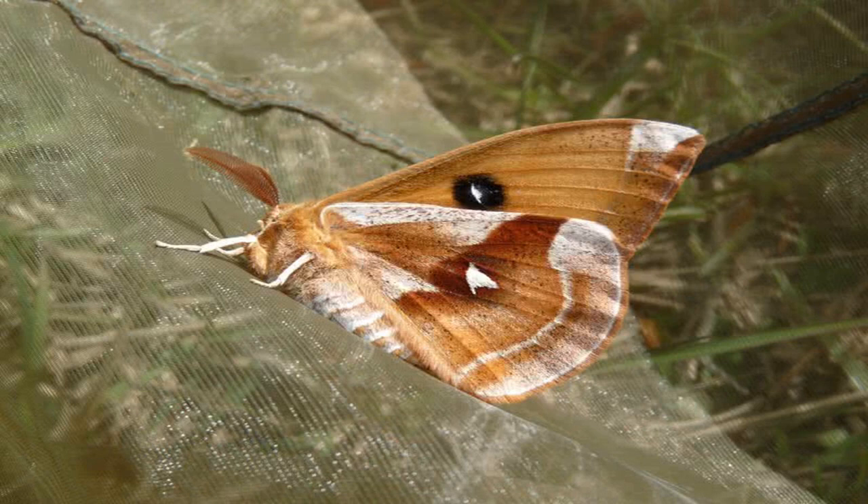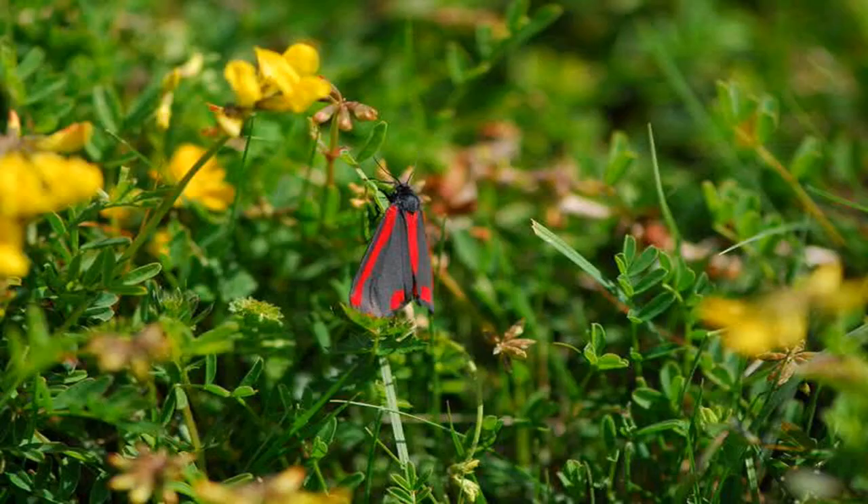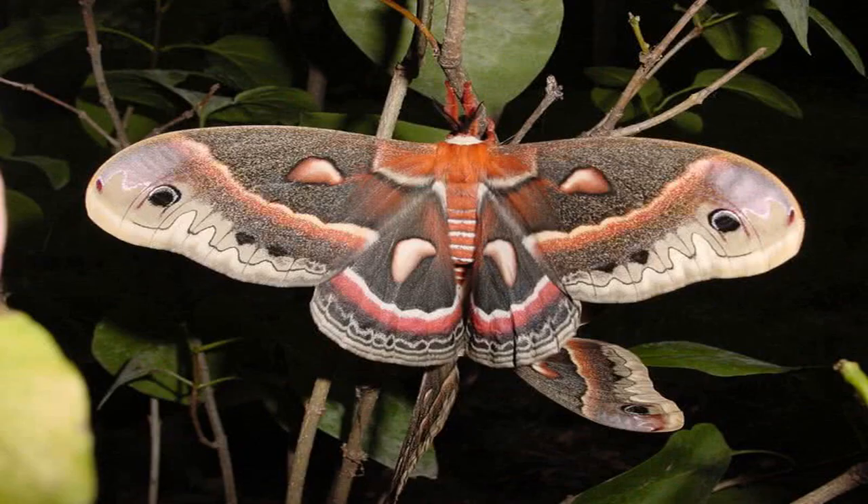Cinnabar moth is a beautiful, brightly colored moth found across Europe. This moth is known for its red markings on forewings and scarlet hind wings. They live in meadows, wastelands, and downlands. With a bright orange body, the larvae of Cinnabar moth are as colorful as an adult moth.